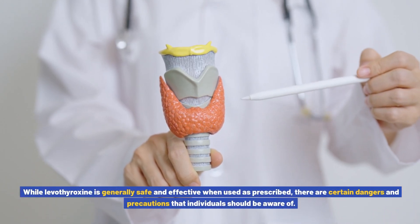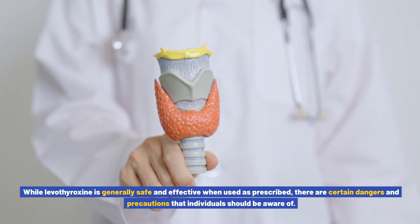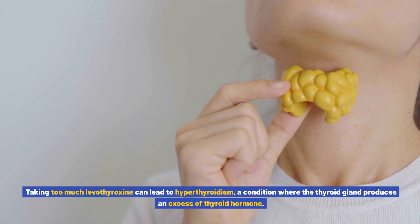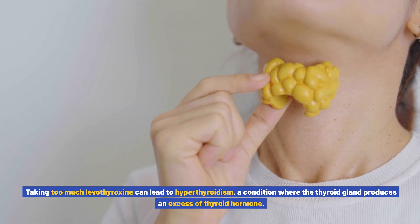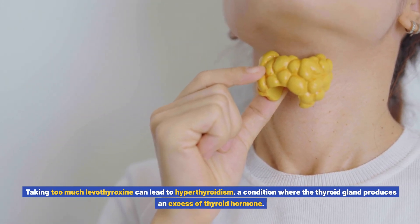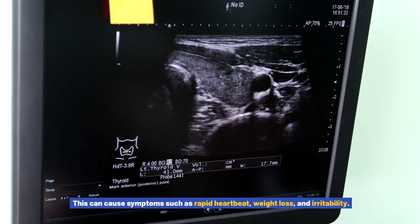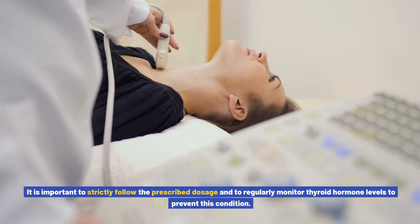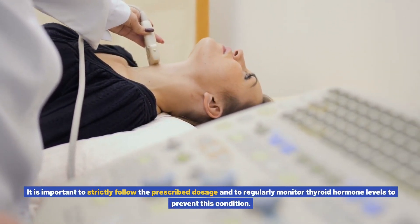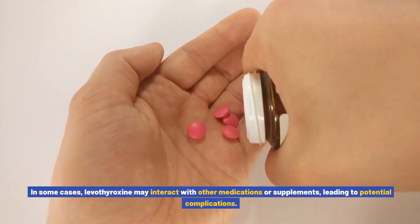Dangers and precautions associated with levothyroxine use: while levothyroxine is generally safe and effective when used as prescribed, there are certain dangers and precautions that individuals should be aware of. Taking too much levothyroxine can lead to hyperthyroidism, a condition where the thyroid gland produces an excess of thyroid hormone. This can cause symptoms such as rapid heartbeat, weight loss, and irritability. It is important to strictly follow the prescribed dosage and to regularly monitor thyroid hormone levels to prevent this condition.